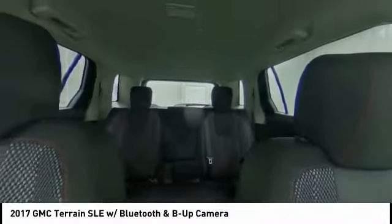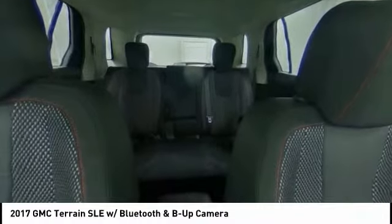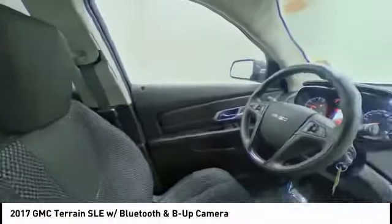Here are some of this vehicle's great options: steering wheel audio controls, backup camera, anti-lock braking system, keyless entry, traction control, stability control, Bluetooth, adjustable steering wheel, driver airbag, and power steering.